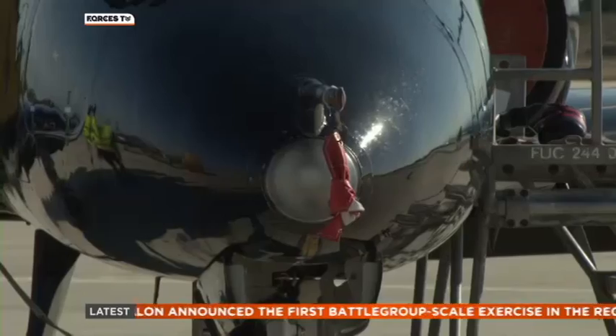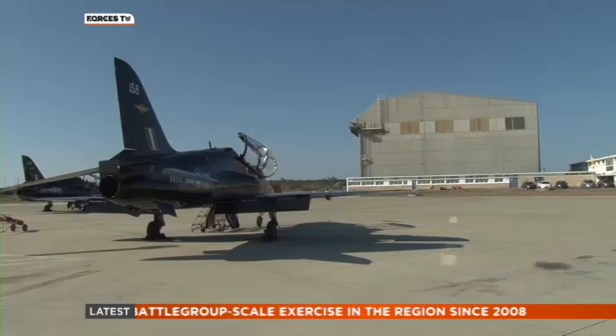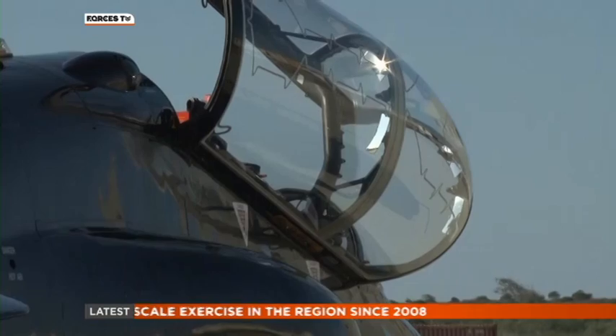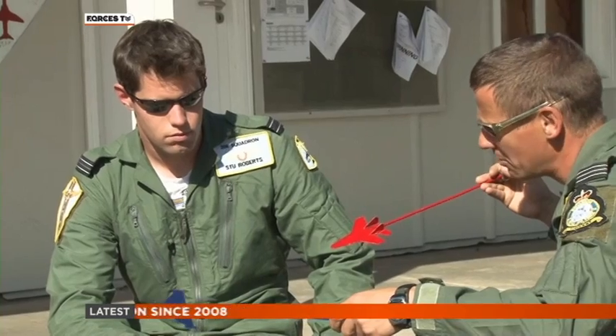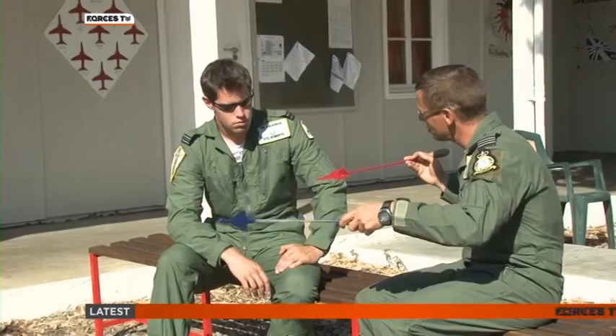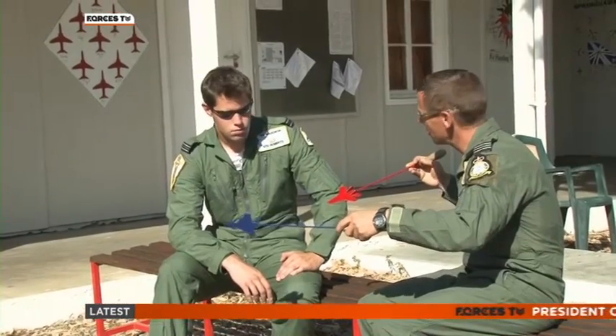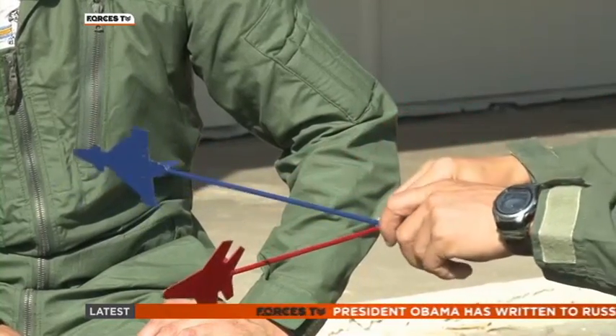Pilots pass through the squadron each year for their advanced flying training. They arrive fresh off the Tucano and leave at the end ready to fly the Typhoon or Tornado. Flight Lieutenant Stuart Roberts has been with the squadron since January and is currently going through the tactics and weapons part of the course. Today is his first solo defence flight.